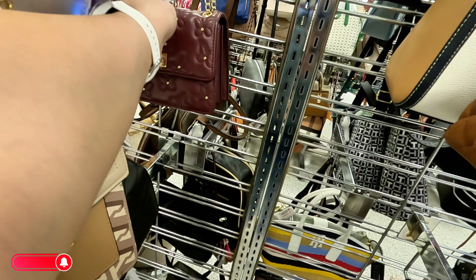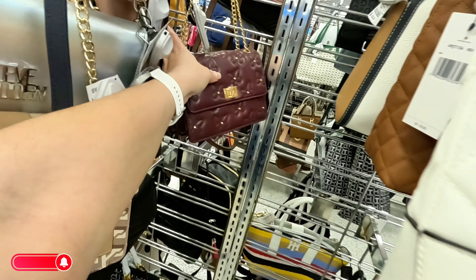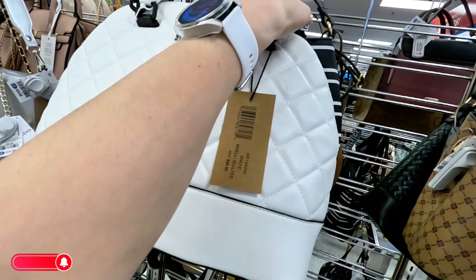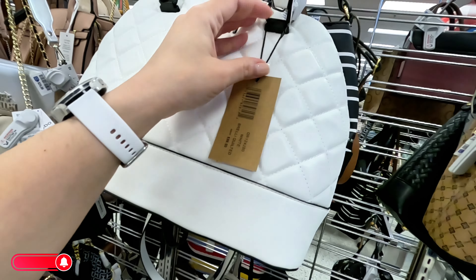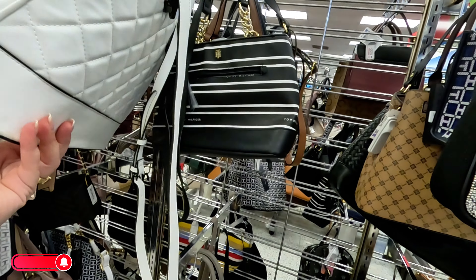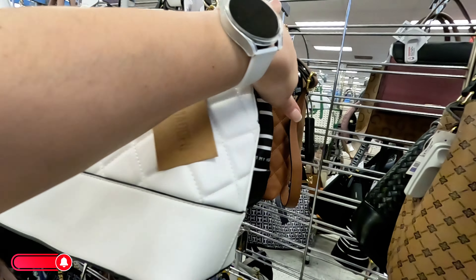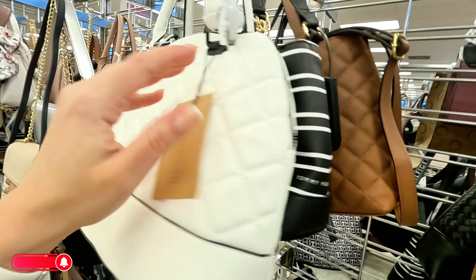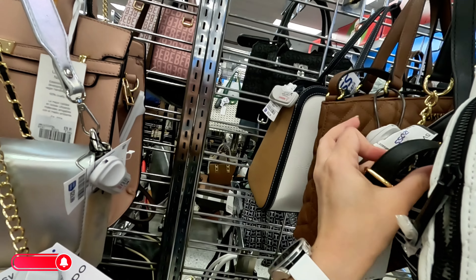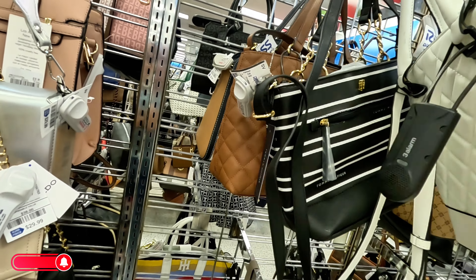What is this little one back here? $15 for that little crossbody. More Steve Madden over here in white — $32.99, original $98. They have a lot of Tommy Hilfiger as always. This one is original $118 and you get it for $30.